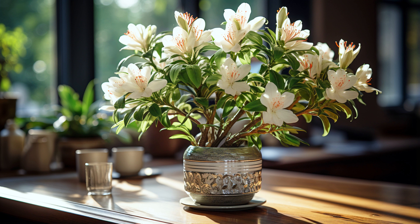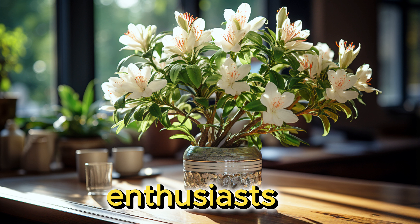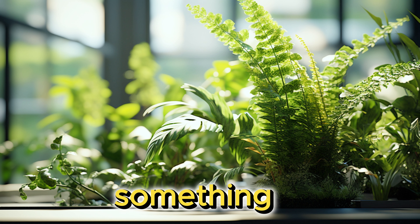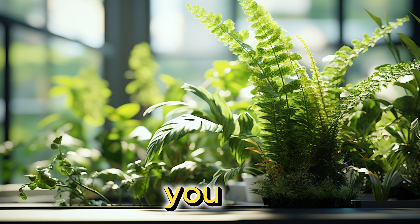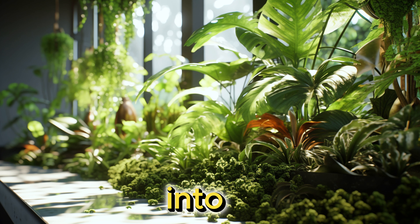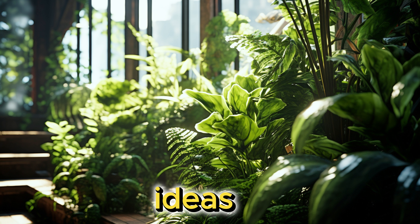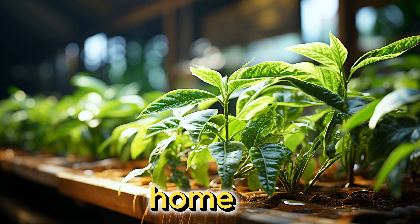Hey there, plant lovers and interior enthusiasts. Welcome back to our channel. Today we've got something truly special in store for you. Are you ready to breathe life into your living spaces with a touch of green? You're in the right place, because in today's video we're diving deep into indoor plants' decor ideas. Trust me, this isn't just about decorating — it's about creating an oasis within your home.